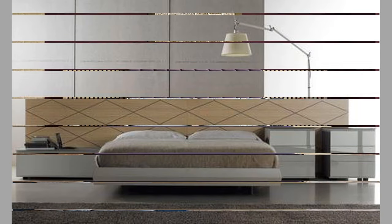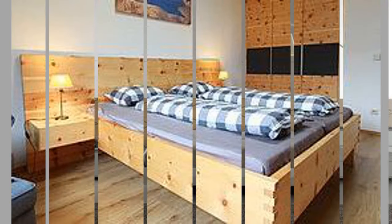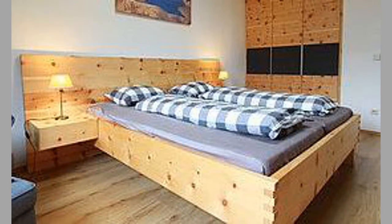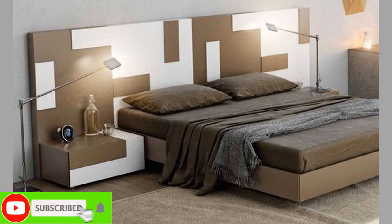During the Renaissance, floating beds became more elaborate and ornate. They were often decorated with intricate carvings, gold leaf, and precious stones. These beds were still suspended from the ceiling, but they were also supported by columns or pillars to add stability.